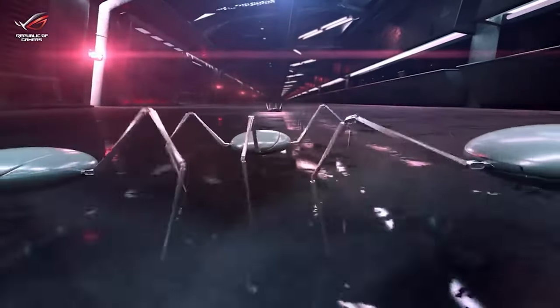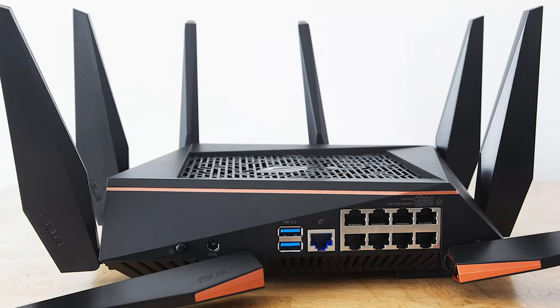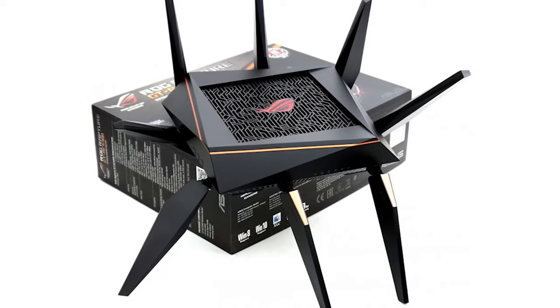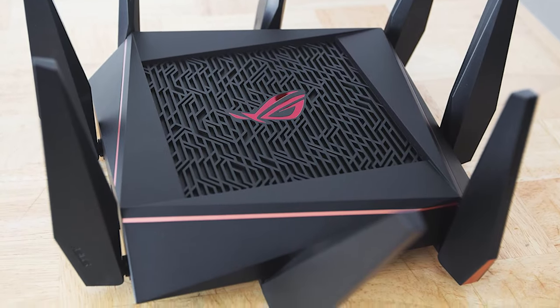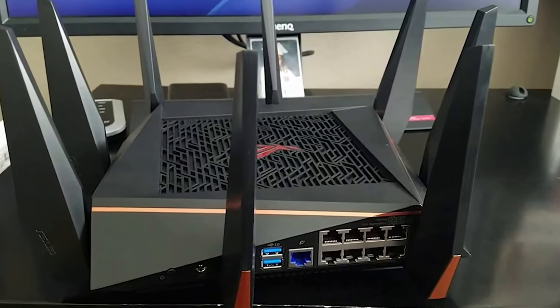This router is so insanely powerful that it provides coverage for up to 5,000 square feet, making it perfect to be used as a commercial solution such as in a warehouse or office building, or for when you have your friends over to play games or share files in a LAN setting. A great thing about this router is that it comes packed with features such as built-in access to WTFast Gamer's private network for low, stable ping times for gaming.